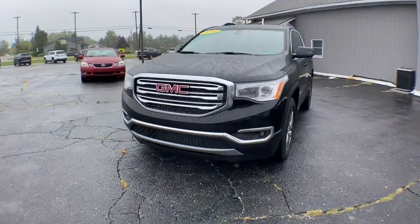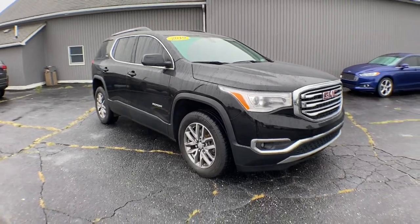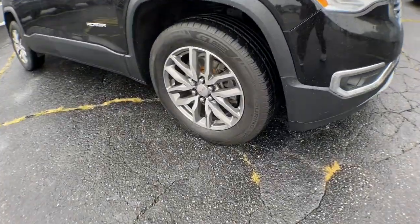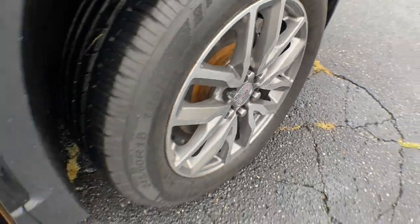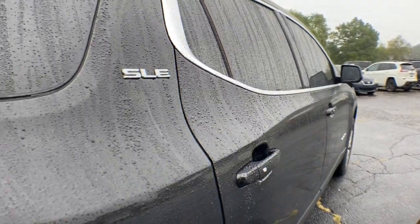This could be the car for you — the 2019 GMC Acadia. With less than 40,000 miles on the odometer, this vehicle stands out from the rest. This vehicle delivers the style, comfort, and efficiency you need to meet the needs of today's lifestyle.